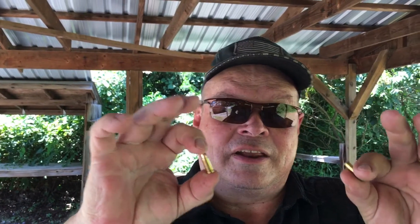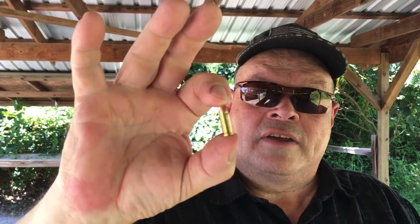He decided that instead of monkeying around with trying to make something like that work — something that would jam all the time — he created a new cartridge, the 25 ACP.